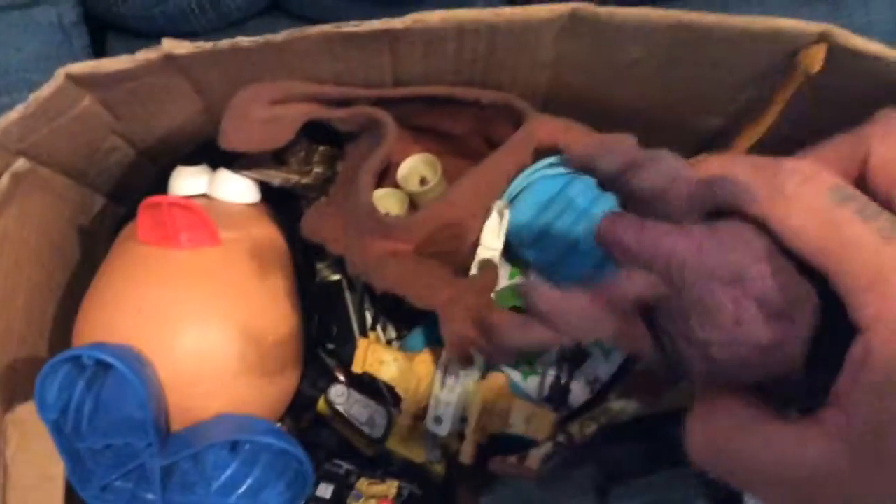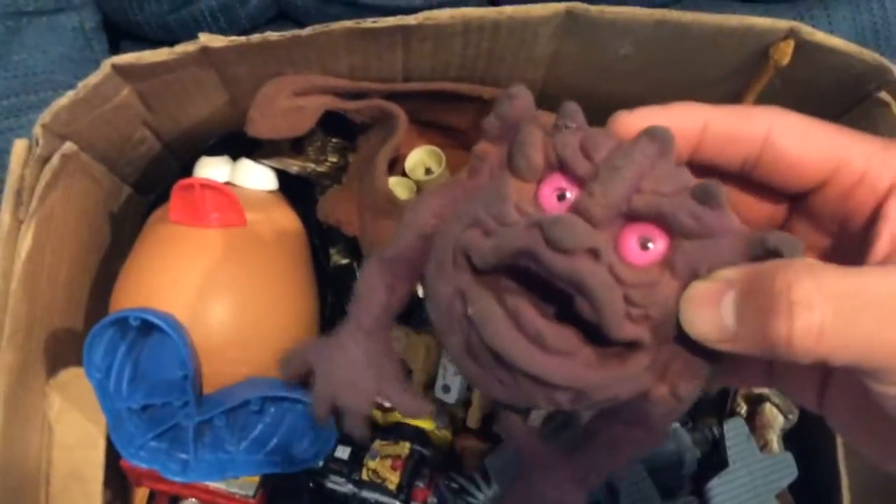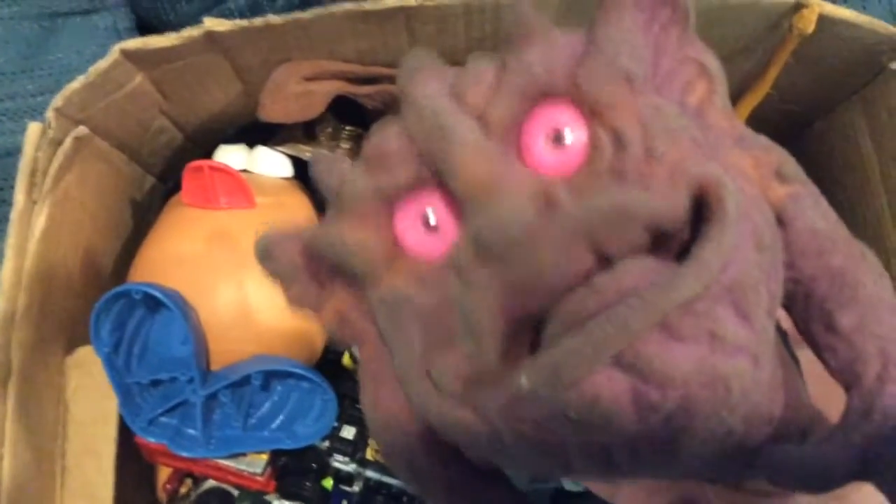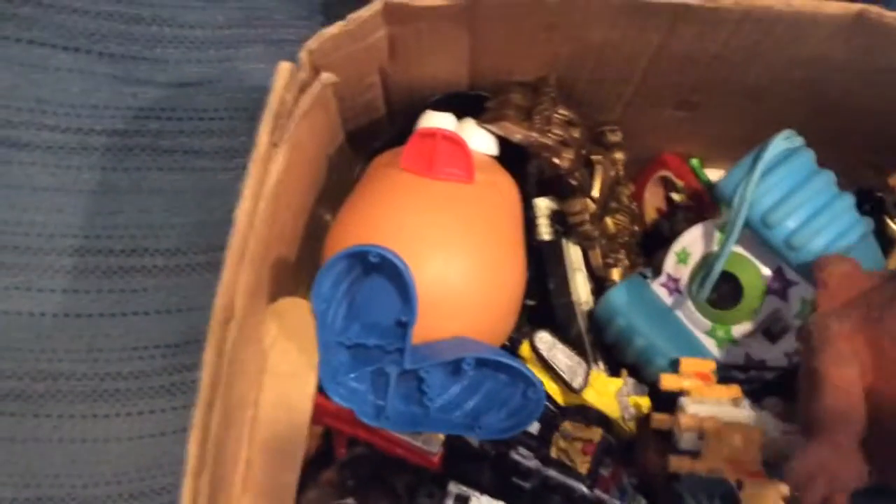I was really stoked to get these two things — the Boglins. Very stoked, I love these things. I'm just a Boglin baby, love Boglins. I never had one. I know Starner's going to be freaking out when he sees these, because he likes Boglins too.